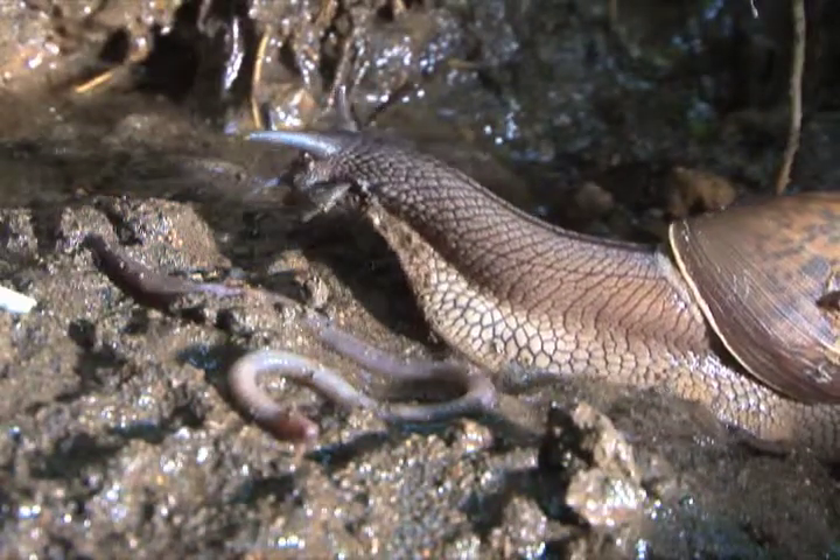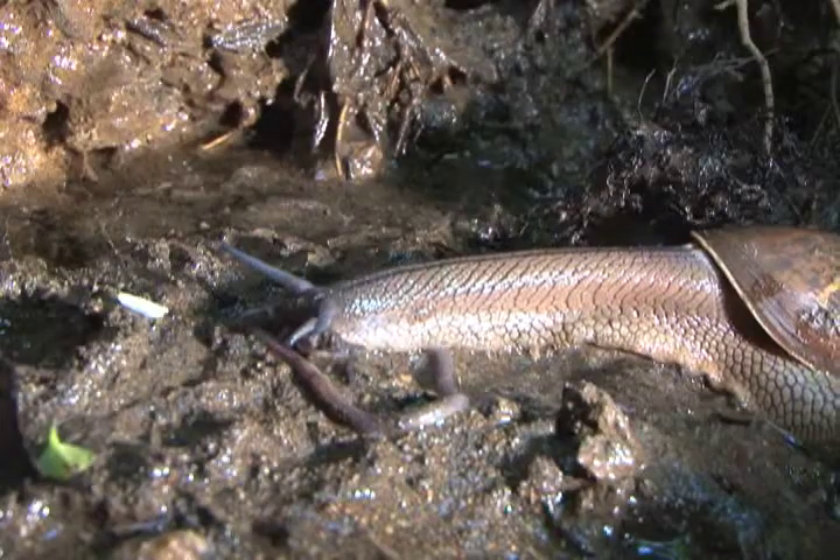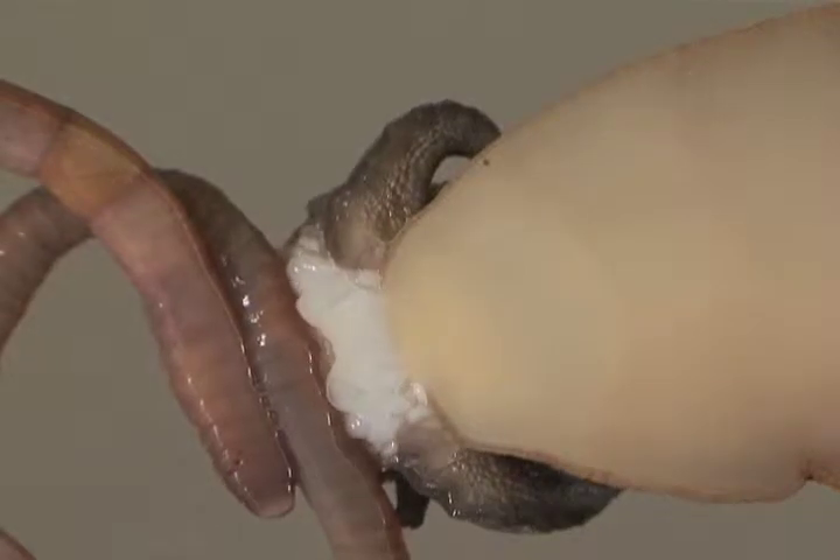There are even carnivorous snails. You might call this worm versus snail.